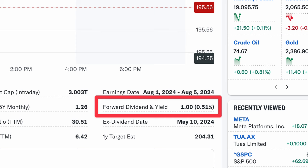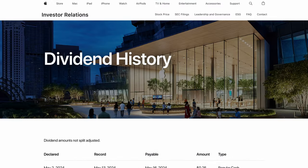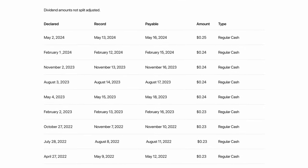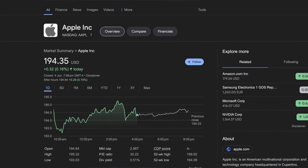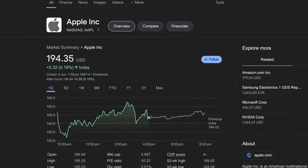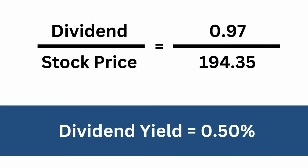First, you have the dividend per share, which is expressed in monetary terms. For example, here we can see Apple's history of paying dividends. Every quarter they have reliably paid between 23 and 25 cents, which equates to about a dollar every year. Second, we have the dividend yield, which expresses the dividend in relation to the price of the company's stock. Apple is currently trading at $194.35 — we divide a dollar by $194.35 and get a dividend yield for Apple of about half a percent. The dividend yield is a better metric for comparing how good the dividend is for a given company's stock.